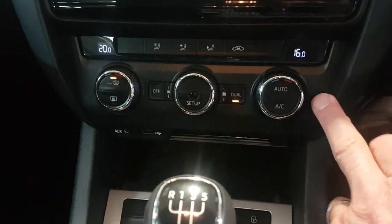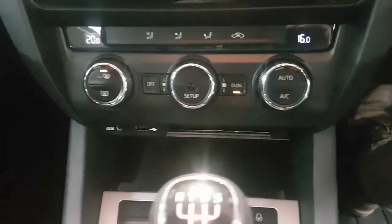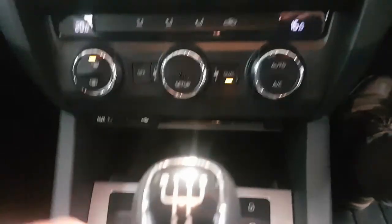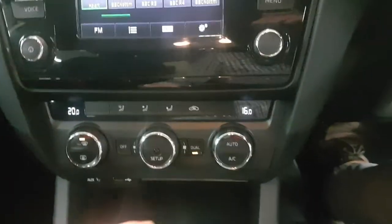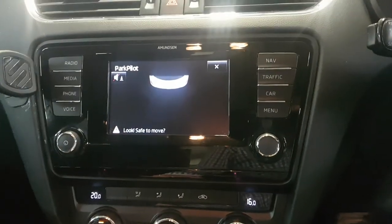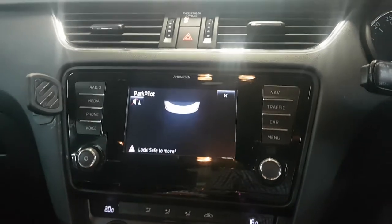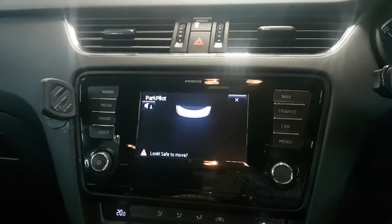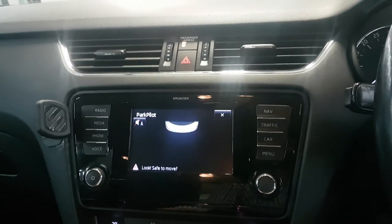Dual zone heater controls are all operated from down here, so if you want one side slightly different to the other you can do that, with the aircon as well. Just tucked under here are your auxiliary points, and then with the reverse engaged you've got what they call park pilot.